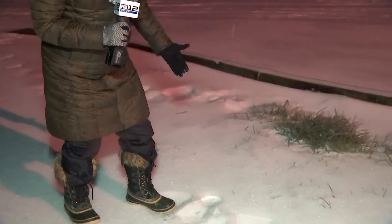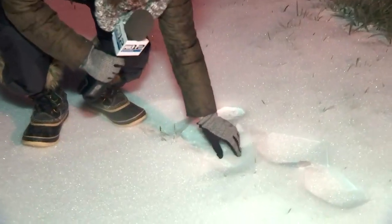This freezing rain is now really starting to glaze everything over. We're standing on what looks like snow, but it's starting to glaze over. Look at this — if I pick up one of these shards, this is a good maybe quarter inch of glaze right there. That's what we're starting to see accumulate on the roadways here, so you're going to want to be really careful.